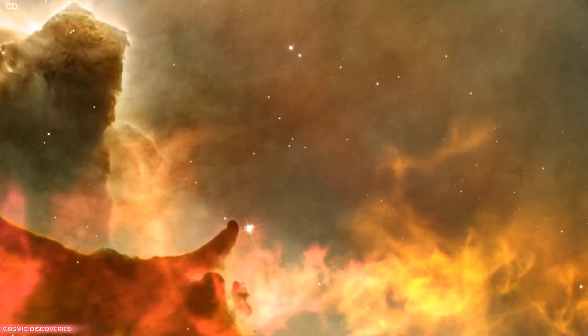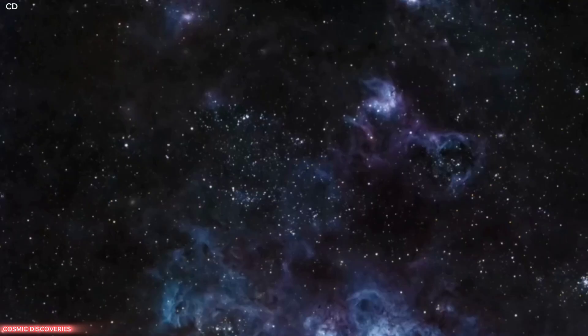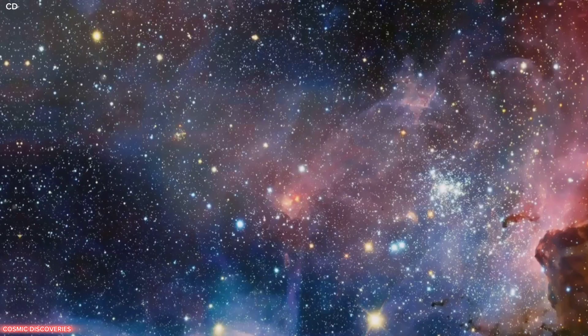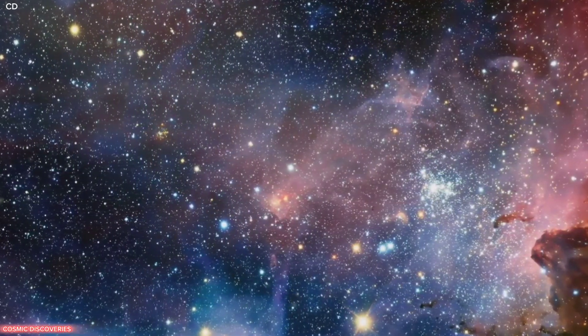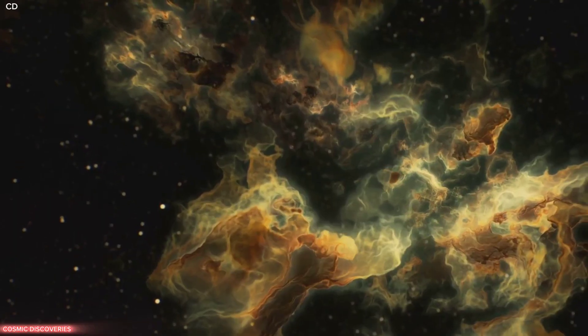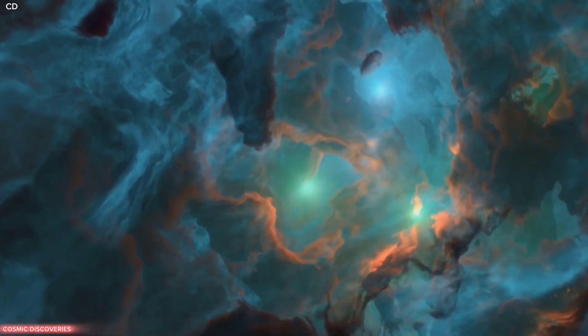We see steam rising, which is hot ionised gas and dust streaming away. The Webb image reveals hundreds of hidden young stars. Many are mere infants, only a few hundred thousand years old. The Cosmic Cliffs are a laboratory for studying star birth. It's a glimpse into the processes that formed our Sun billions of years ago.